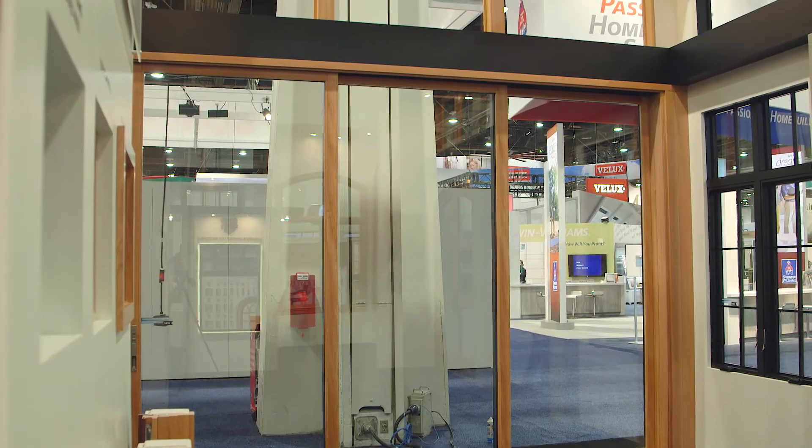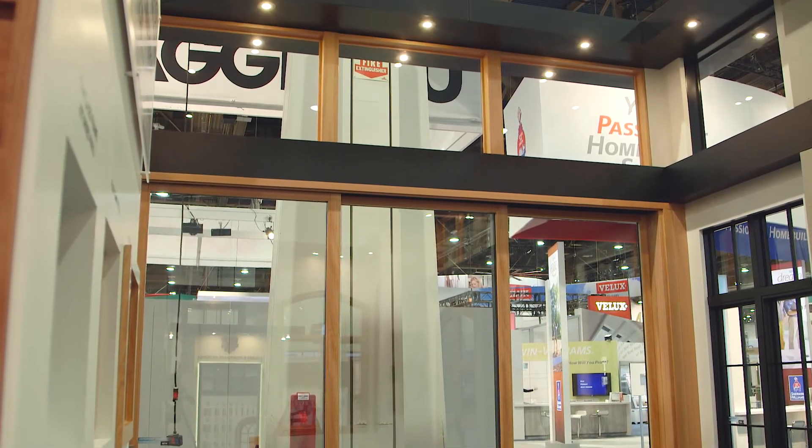We understand that large openings are a focal point of many homes, and that's why we designed a product capable of achieving up to 50 feet in width and 10 feet in height. Door panel configurations include stacked or pocketing, as well as single direction and bi-parting. The multi-slide door can be used in a number of applications and architectural styles.